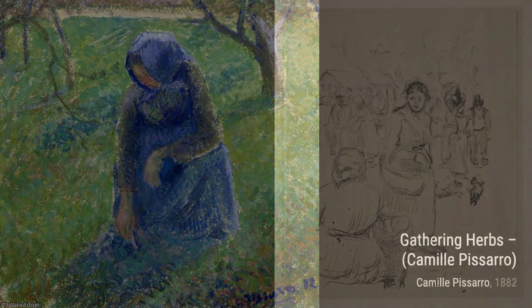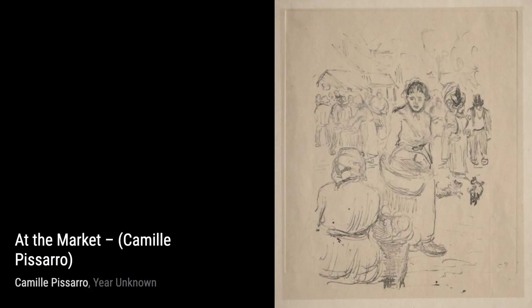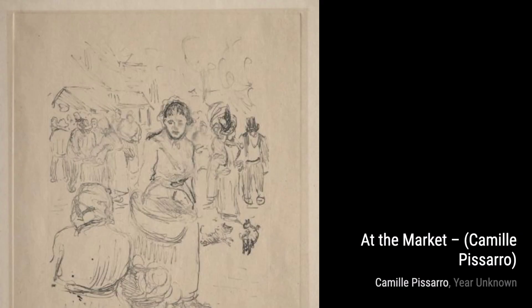Let's start with Gathering Herbs. In this painting, Pissarro captures the beauty of nature as women gather herbs in a lush field. The vibrant colors and loose brushstrokes give the artwork a sense of movement and life.